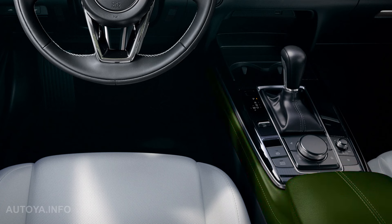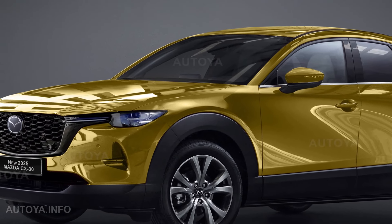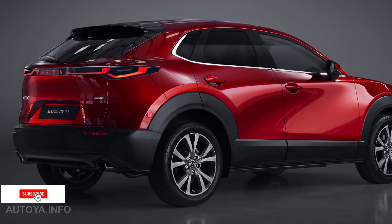We have illustrated the exterior and interior of the Mazda CX-30 2025 refresh. Please take a look and let us know if you like it — while watching, don't forget to subscribe. Let's go!